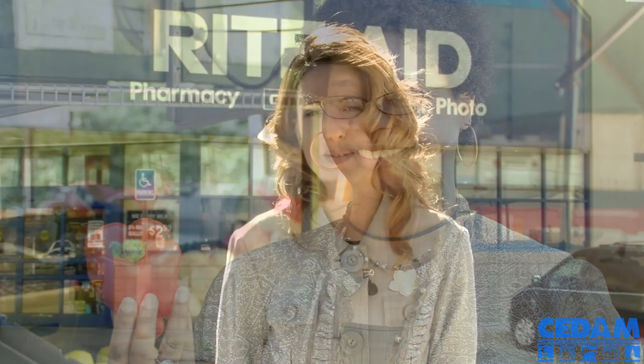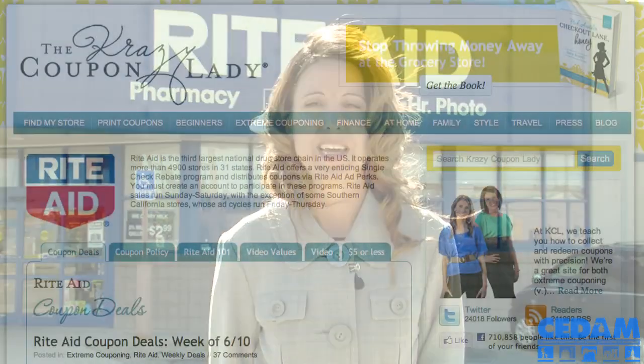Some of you may be wondering why we're talking about grocery store coupons but we're standing in front of Rite Aid. The answer is that you can actually make money here using extreme couponing. They have a Rite Aid Plus Up Rewards card here, and if you don't already have one, you should go into the store and get one.